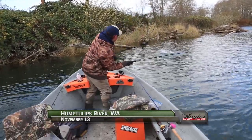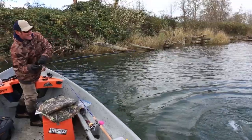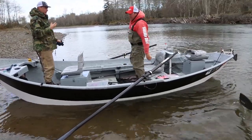Welcome back to the Hump Tulips River. I'm Justin Wolf. We're catching them good out of the wood with Jared Cady and Josiah Dar, but so are Jared Doering and Brandon Glass, who are having success with the same techniques.